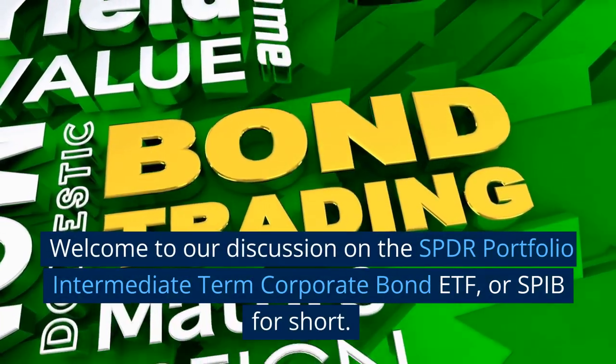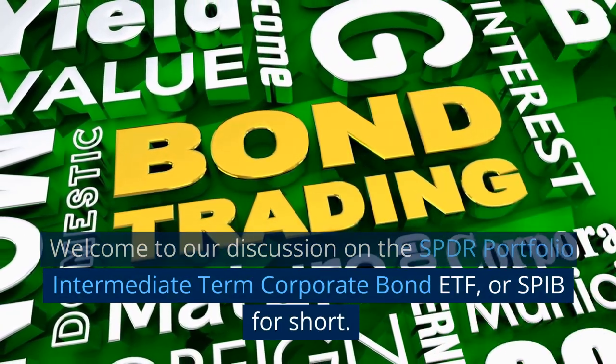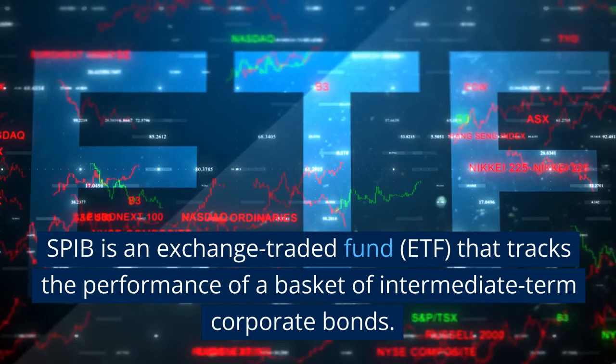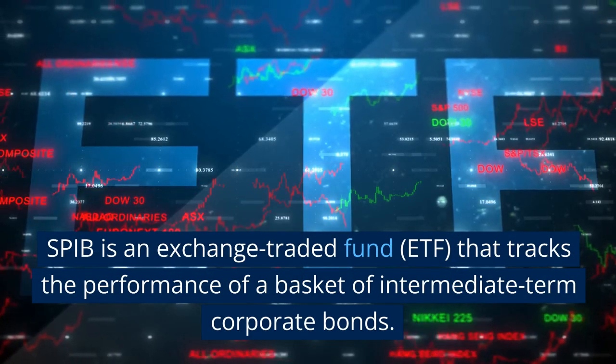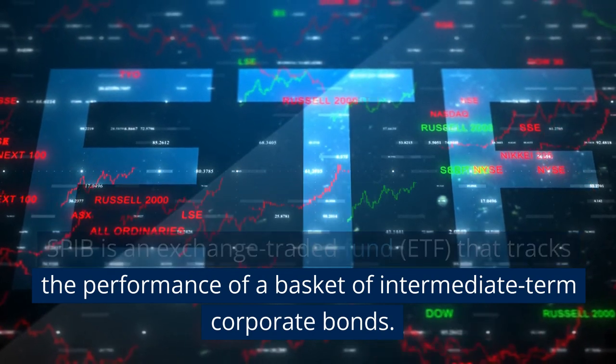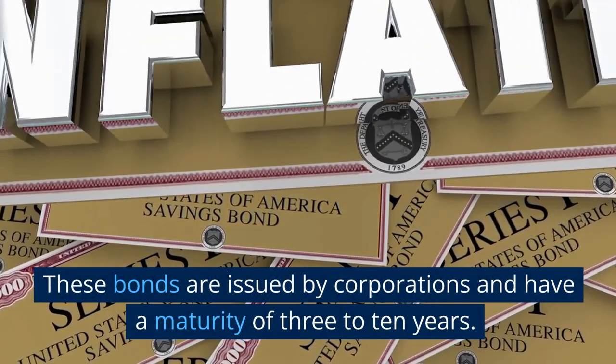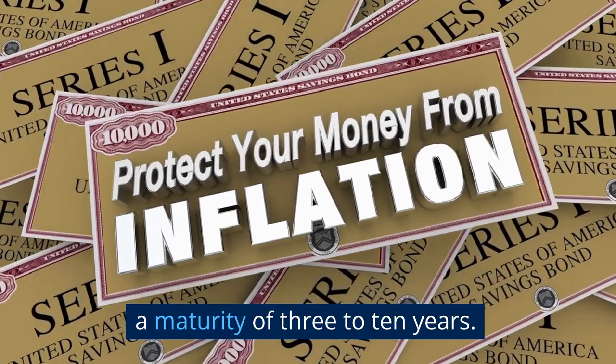Welcome to our discussion on the SPDR Portfolio Intermediate Term Corporate Bond ETF, or SPIB for short. SPIB is an exchange-traded fund, ETF, that tracks the performance of a basket of intermediate-term corporate bonds. These bonds are issued by corporations and have a maturity of 3 to 10 years.